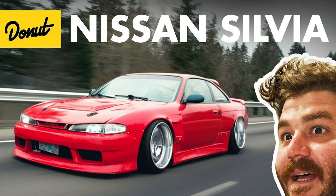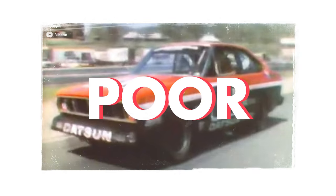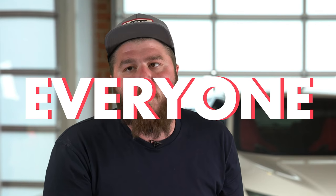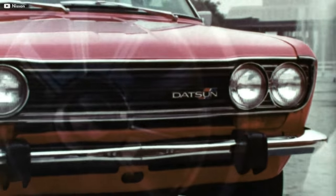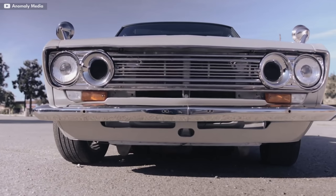Nissan! They're friggin' awesome! The Sylvia, the Z, the GTR — but what about the legendary model that really started it all? The poor man's BMW blew everyone away with its unique lightweight style monocoque design and unibody construction. Here's everything you need to know to get up to speed on the Datsun 510.